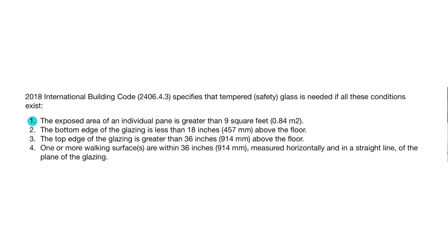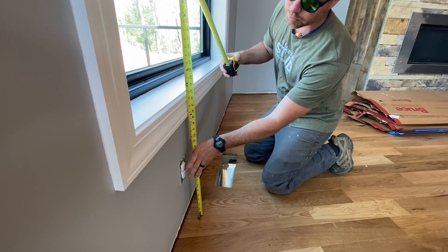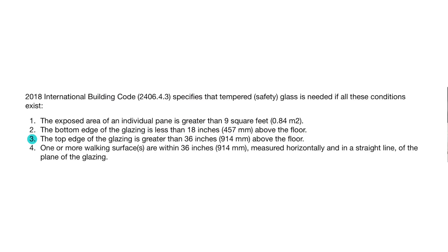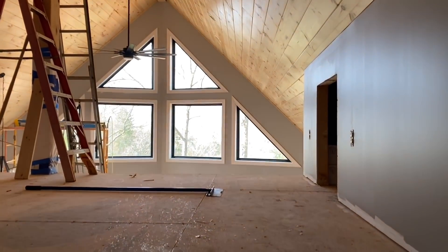So the big question is, where do you need to use safety glass in your own project? Let's look at the golden rule for using safety glass in the 2018 International Codebook, and they give four conditions. If all of these conditions are met by one single piece of glass, then it has to be safety glass. Condition number one: if the exposed area of an individual pane is more than nine square feet. Condition number two: if the bottom edge of the glazing is less than 18 inches off of a floor. Number three: if the top edge of the glazing is more than 36 inches off of a floor, which most windows are. And number four: if one or more walking surfaces are within 36 inches horizontally from the window, like a floor, a deck, or a sidewalk. And almost all windows meet this criteria as well.